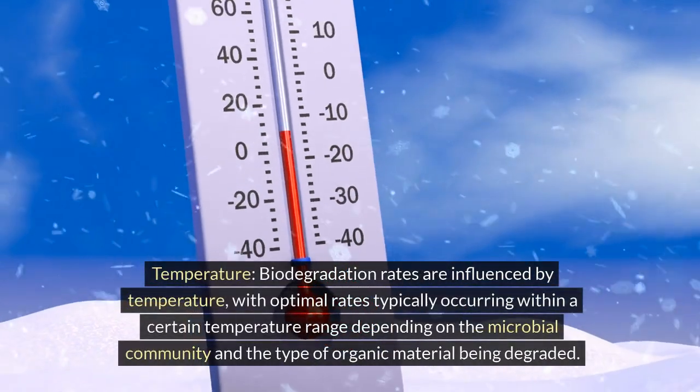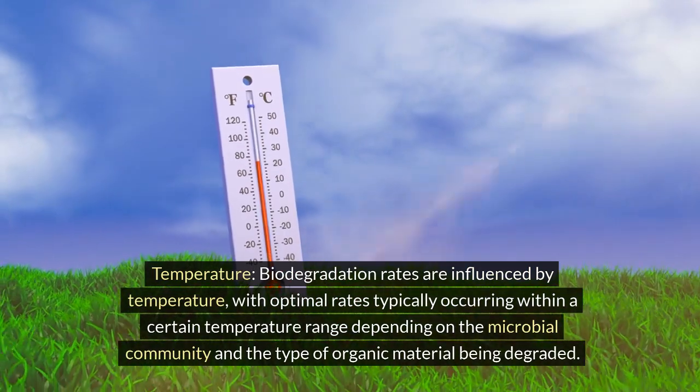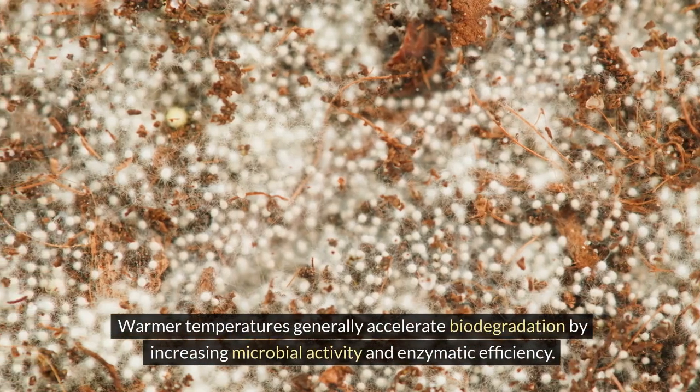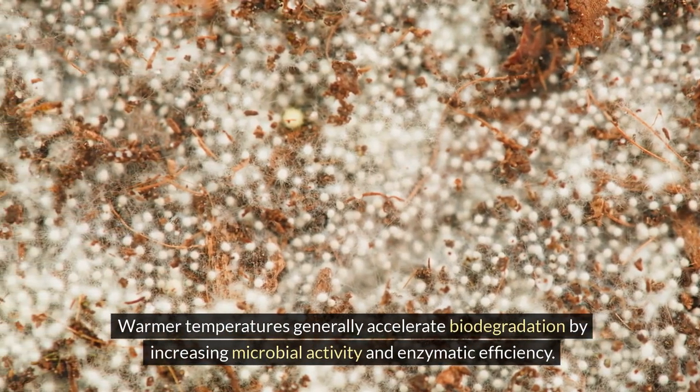Temperature: biodegradation rates are influenced by temperature, with optimal rates typically occurring within a certain temperature range depending on the microbial community and the type of organic material being degraded. Warmer temperatures generally accelerate biodegradation by increasing microbial activity and enzymatic efficiency.